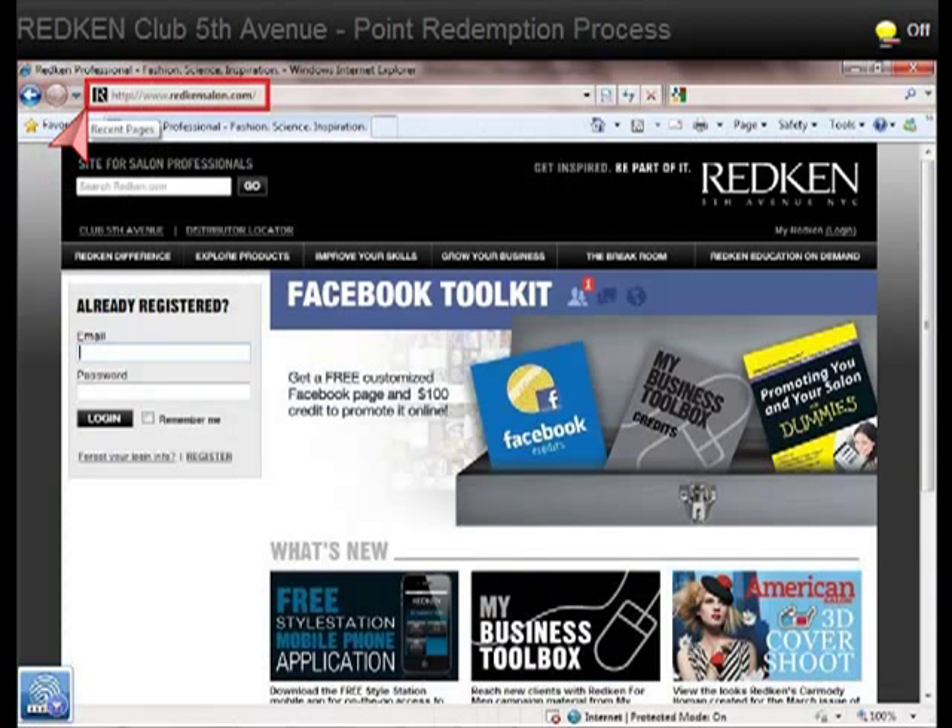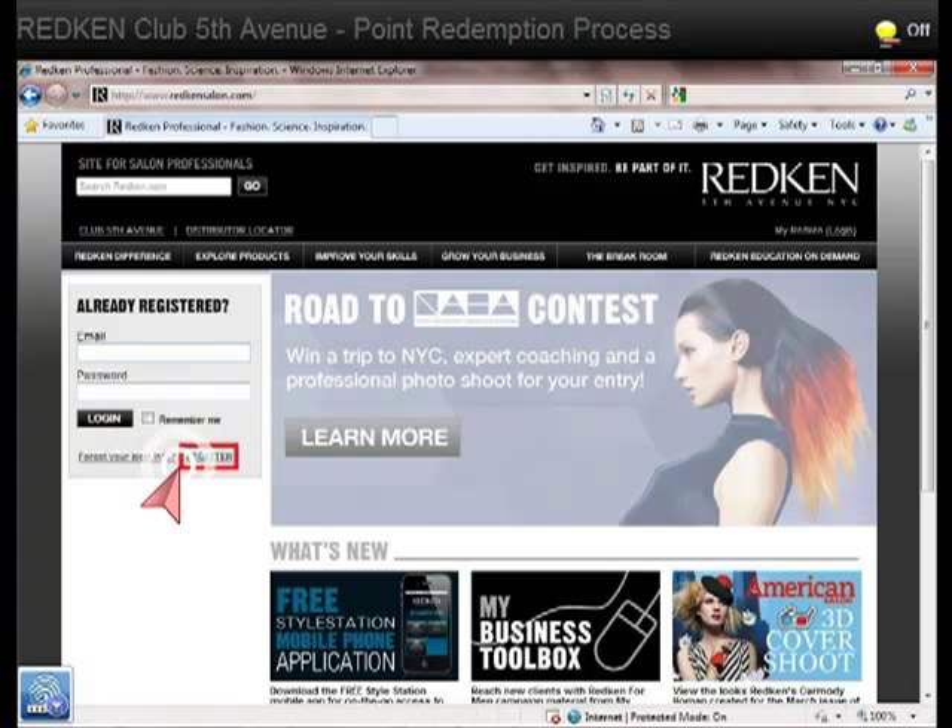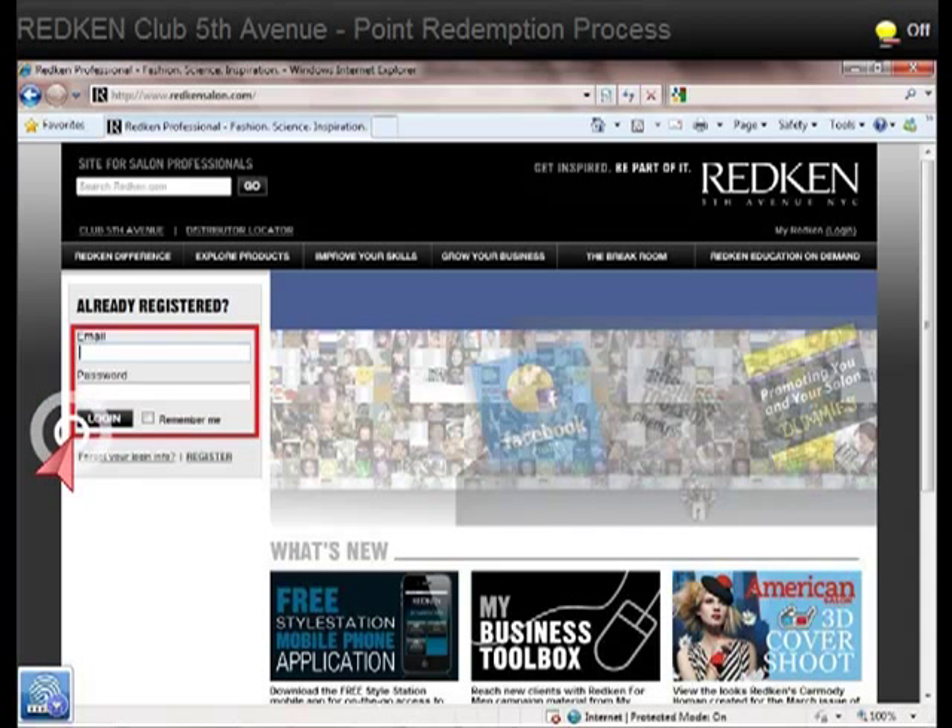First you'll need to go to RedkenSalon.com. If you don't already have a Redken Professional Account, you'll need to create one by clicking on Register. Or if you have a Redken Professional Account, enter your email and password, then click on Login.